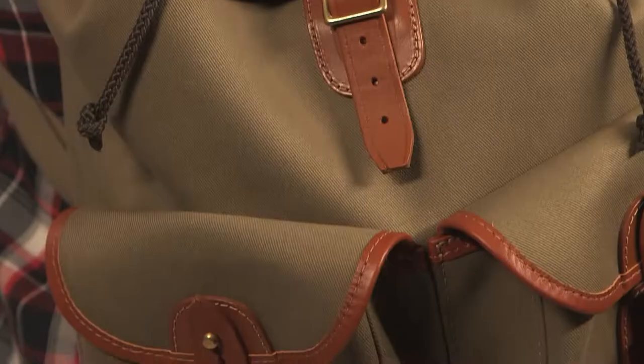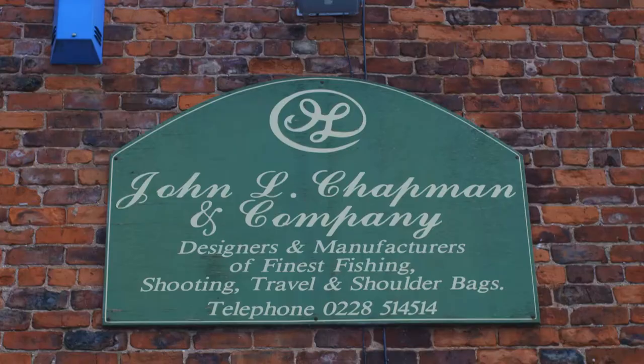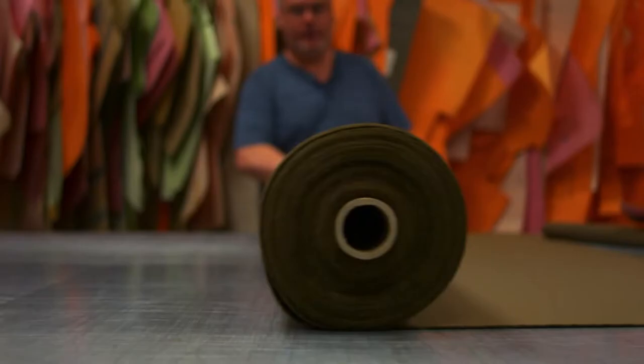Used for thousands of years but refined on the battlefields of World War II, the backpack is truly a wicked invention. Chapman Bags have been handmade from their traditional workshop in Carlisle, Cumbria, England, since the 1980s.